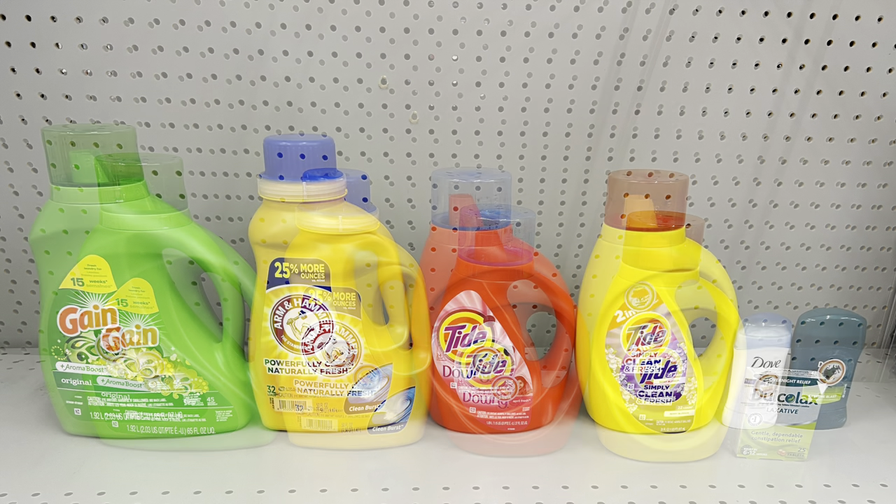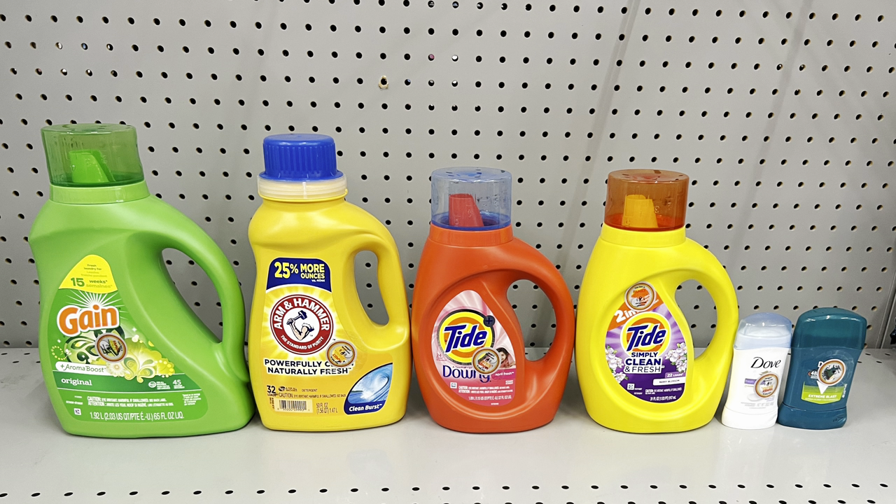Here's another way to cater the deal to your need: take away the Docalex and instead add in Dove deodorant at two eighty-five and clip the dollar fifty digital, then add in Degree Men deodorant at two thirty-five and clip the dollar digital. All other coupons remain the same and this totals twenty-five dollars exactly. After the five off of twenty-five and all other coupons, this is just thirteen dollars before tax.